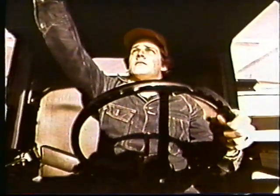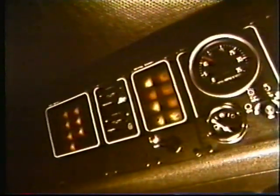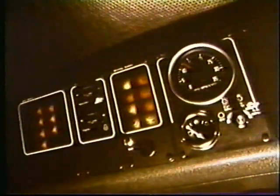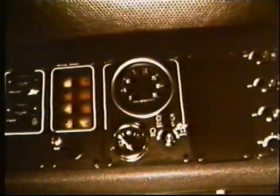The Gleaner Cab for quiet comfort through the longest days. Vital signs of operation are monitored for you electronically, automatically, overseeing up to 15 combine functions, so you can tend to the harvesting.